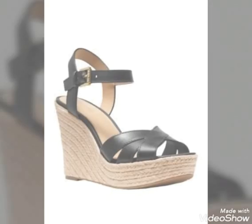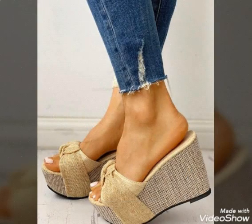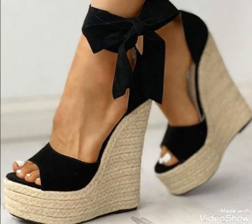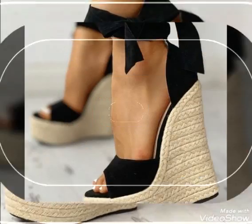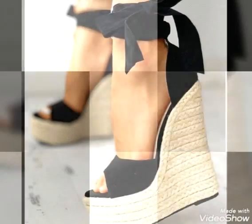So friends, you can buy these wedge high heel sandals online from www.emason.com, www.ebay.com, and www.garnstudio.com. If you love these beautiful and most trending wedge high heel sandals, please do like my video.